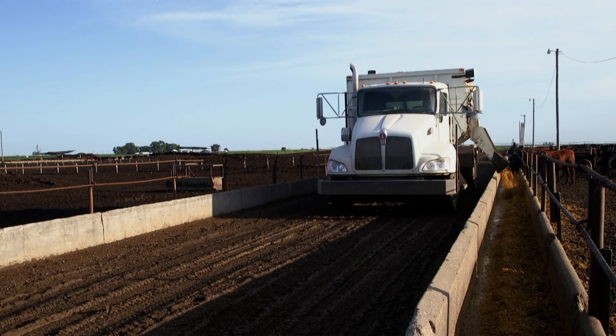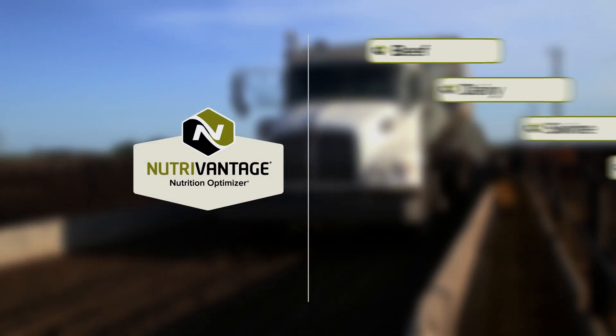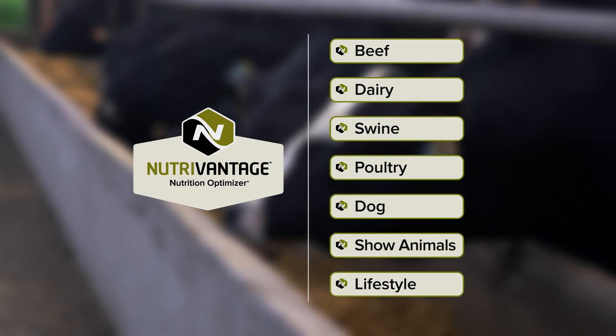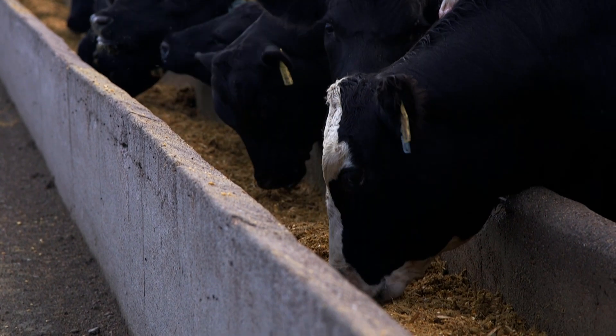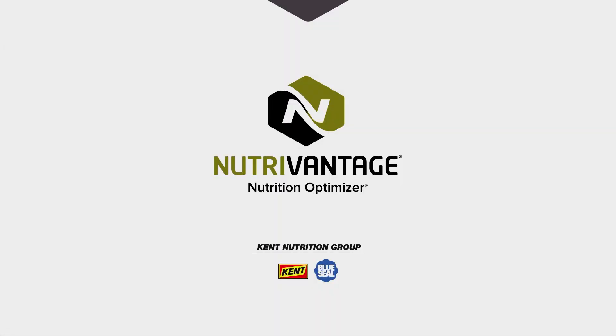NutriVantage Nutrition Optimizer is also available in formulas designed for other species besides beef cattle. Learn more at your local Kent dealer or at kentfeeds.com. For Kent Nutrition Group, I'm Miles Ramsey.